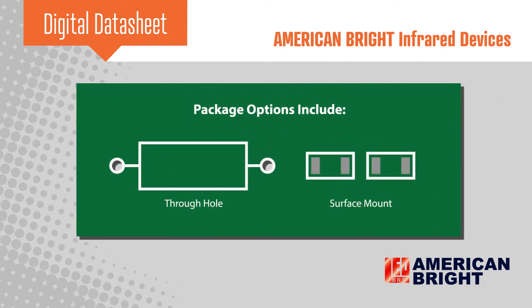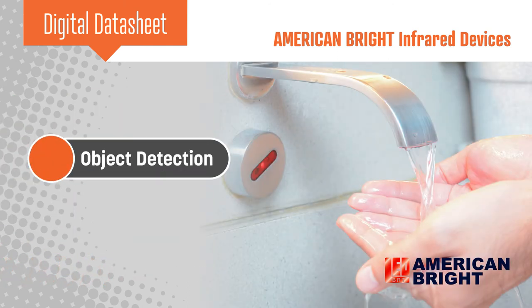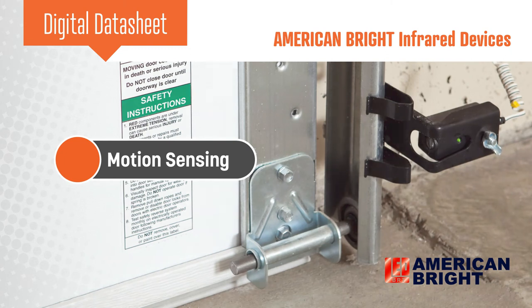American Bright's line includes options for through-hole and surface mount packages as well as a wide range of peak wavelengths. These infrared devices are commonly used in object detection, motion sensing, and many other applications.